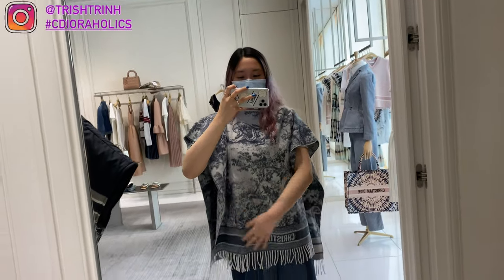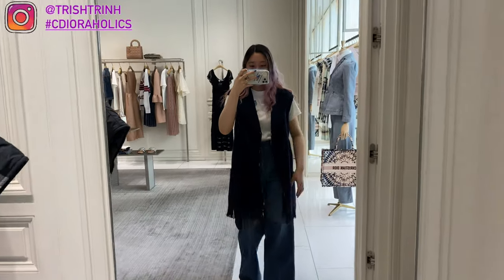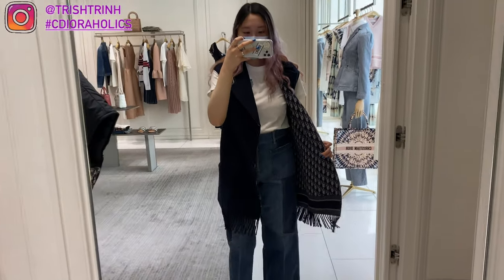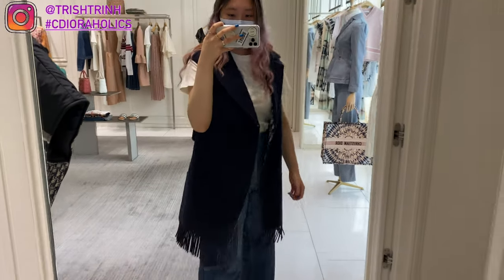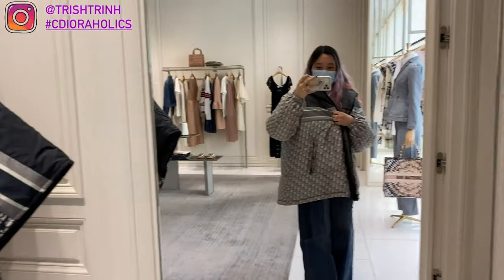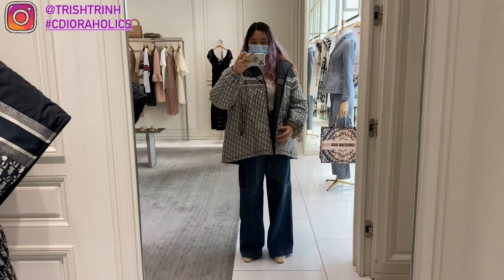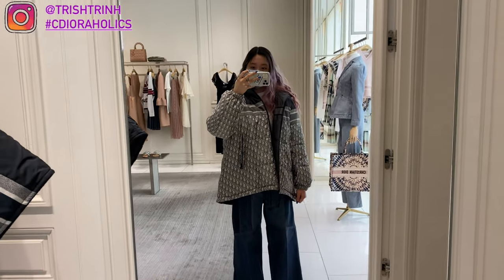I tried on the Toile de Jouy poncho — both designs are really nice. Toile de Jouy is now a permanent print that will always be available. I also tried on this Oblique wool jacket: it's sleeveless, really comfortable and super soft, not reversible, with the Oblique pattern on the inside against your body. Then I tried on the gray Oblique bomber jacket but this size was too big for me.